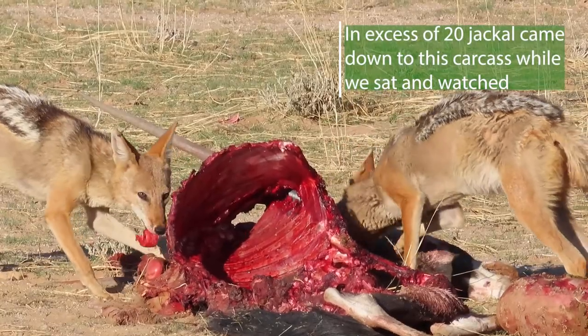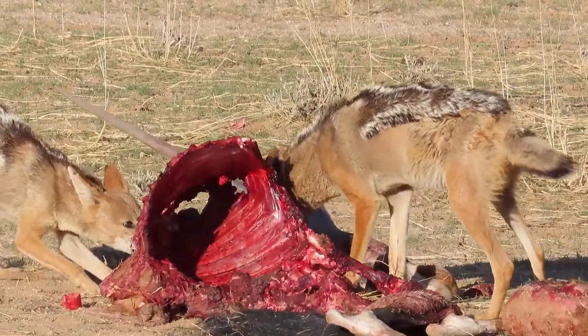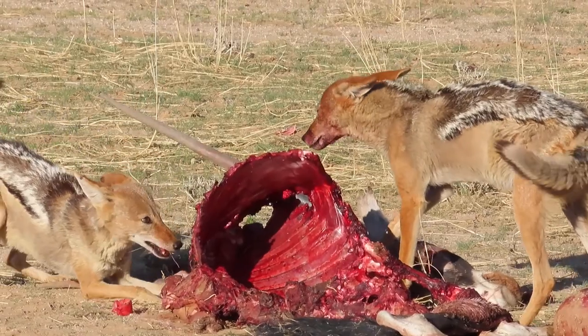Jackals have got an amazing stomach — let's call it a cast iron stomach. They can eat meat that's way gone at sell-by date.